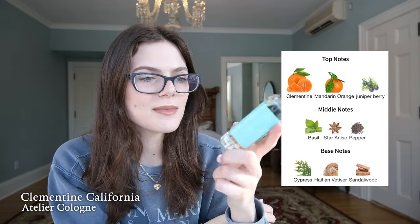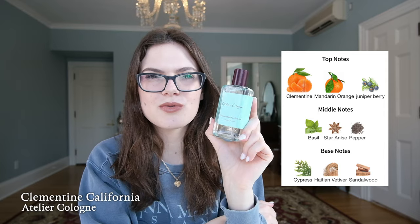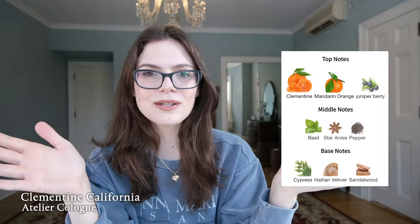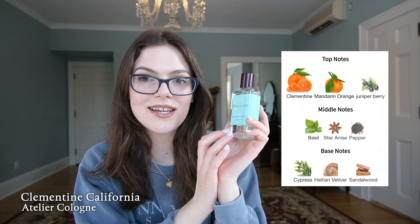Atelier Cologne was actually my first ever partnership — I started my page in December 2020 and they partnered with me in June 2021. It was so fun, they sent me everything to make a little picnic, and then immediately the next month they pulled out of the North American market so no one could get them anymore. A bit funny. Shout out to Atelier Cologne. I recommend it if you can get your hands on it.